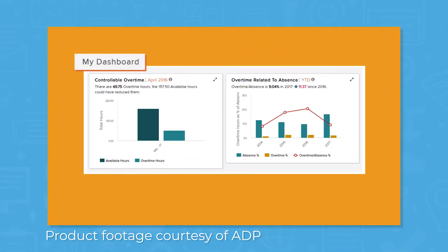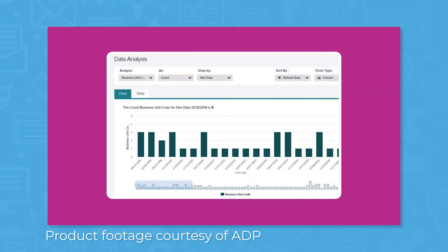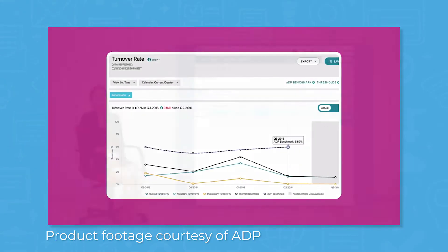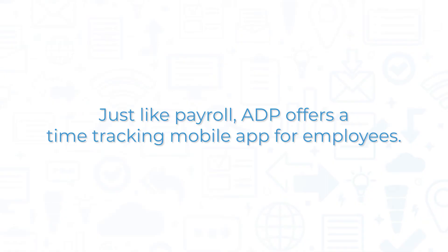For managers, dashboards help you spot trends using analytics widgets and reports to show you important information about attendance, scheduling, and labor costs. You can also use the time and attendance module to create employee schedules and manage requests for time off. Just like payroll, ADP offers a time tracking mobile app for employees.